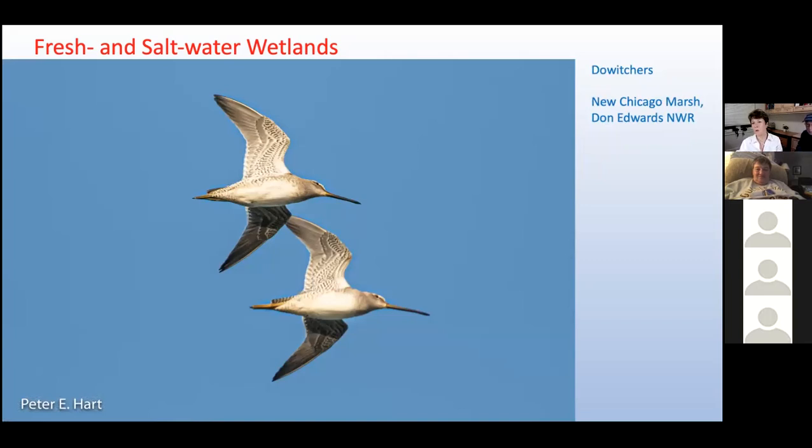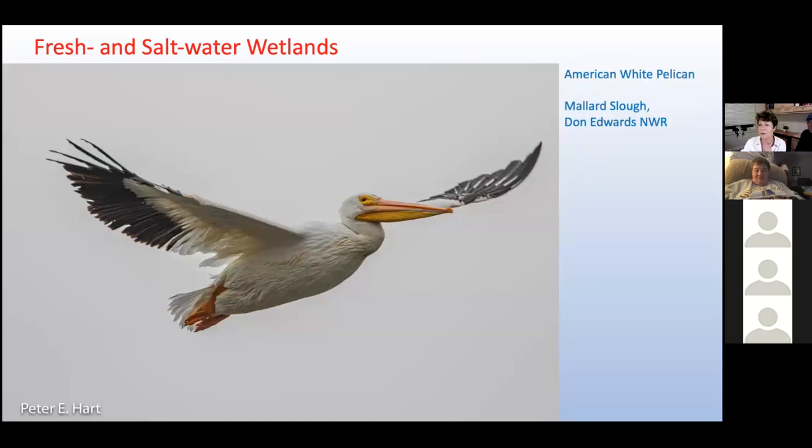Large flocks of dowitchers and other wading birds gather at Don Edwards' New Chicago Marsh, and whenever we see these flocks rise up in a flurry of flapping wings, we look up, often spotting a raptor that has spooked the flock below. Large flocks of American white pelicans also gather at Mallard Slough in Don Edwards, fishing in groups like synchronized swimmers — first driving fish into shallows, then dipping their bills in unison. Their bills are the most capacious of all birds, able to hold up to three gallons of water. While white pelicans forage by day on the wintering ground, during breeding season they also forage at night, because they can catch bigger fish in the dark.